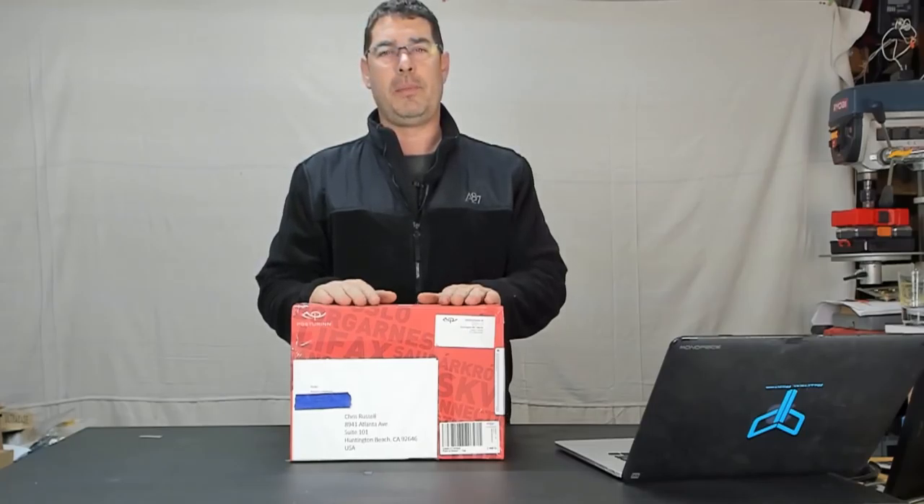This package is from my dear friend Martin up in Iceland. He is the host of the 3DP Iceland channel and if you haven't checked out his channel I strongly suggest you guys go take a look. I'll have a link in the description down below.